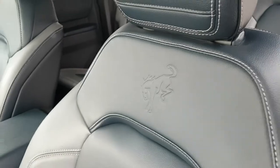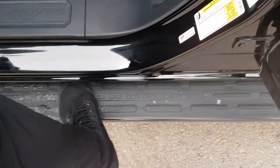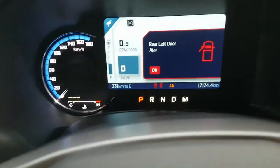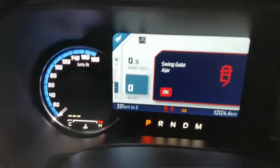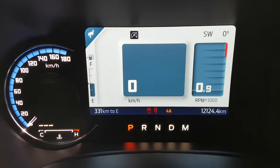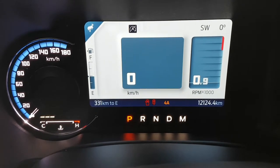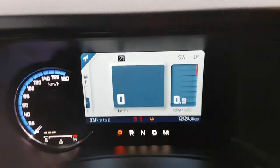They do have the Bronco branding on the seats, which looks really nice. Stepping in, you do have the Bronco-branded running boards on here. Coming into the vehicle, you do have your digital display up front — a beautiful digital display with the speedometer to the left. This one is a demo unit, so that's why it has some kilometers on it.